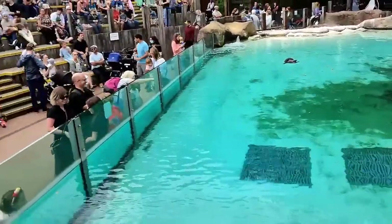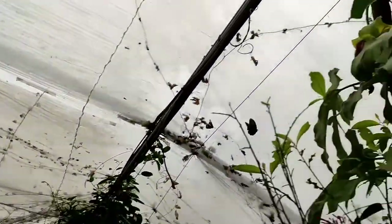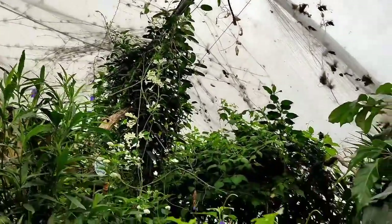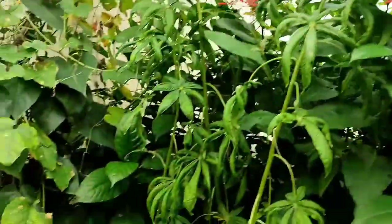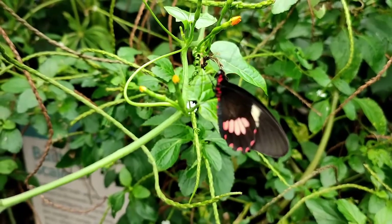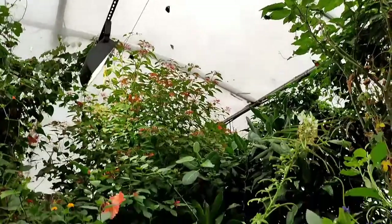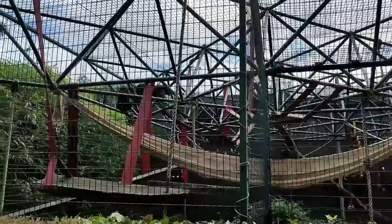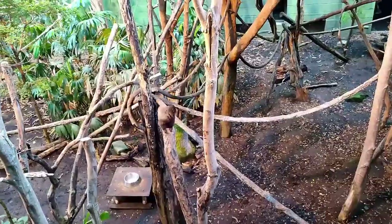We're in the butterfly section and there are many butterflies. They're sealed so they don't fly away and there are many beautiful, colorful flowers. This is a female one — it's a red, white, and black one. It's a very pretty one. Now there are some crazy monkeys in this cage and they're jumping about.